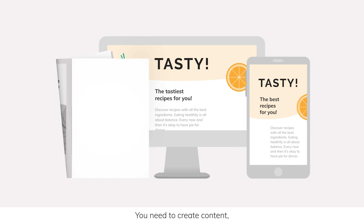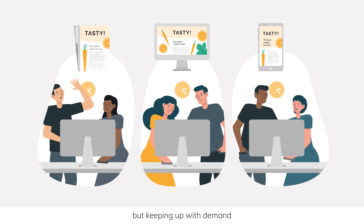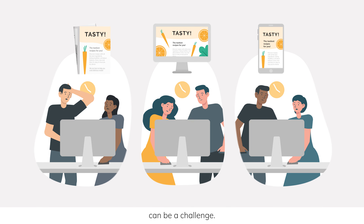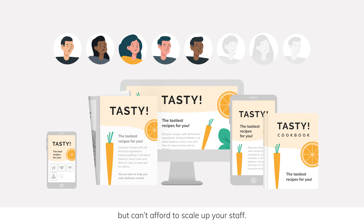You need to create content fast and for multiple channels. But keeping up with demand can be a challenge. You want to profit from scaling content production, but can't afford to scale up your staff.